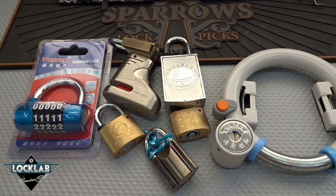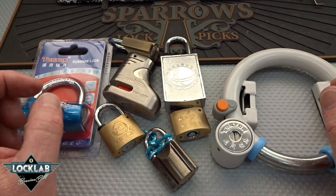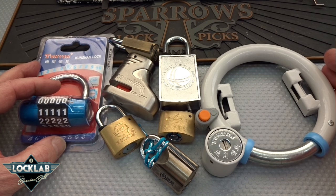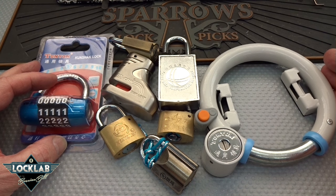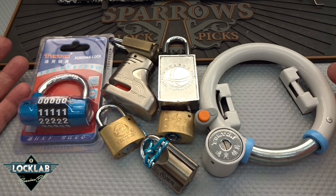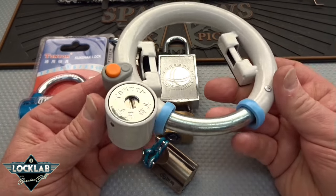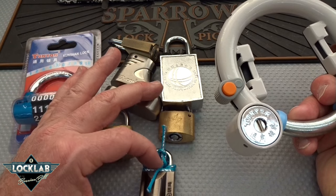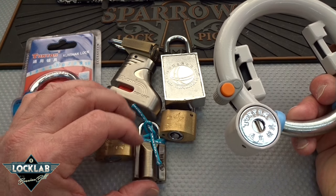Several months ago I got an email through YouTube from some guy in Hong Kong asking if I'd like some lock samples, and I said sure. DHL delivered this package today — there was no note, just a shipping invoice with my name and no company name, but all these locks were inside. They're all brand new and a variety of different kinds — I don't think they're all by the same manufacturer.